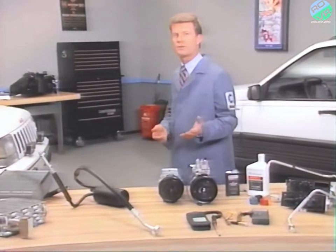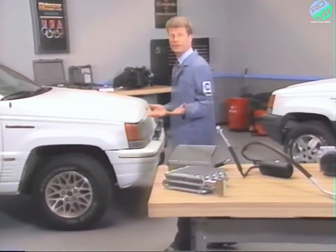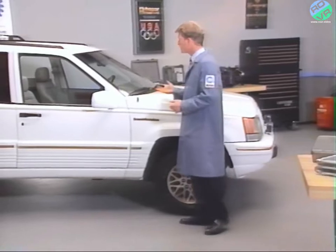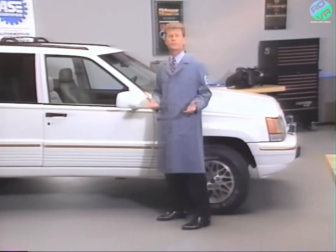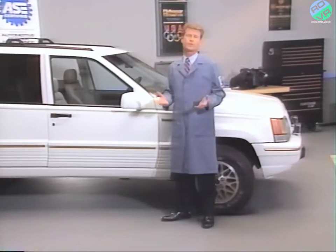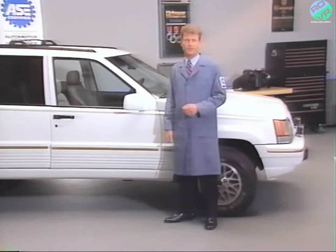The changes to the Grand Cherokee's AC system go beyond the use of a new refrigerant. Along with the switch to R-134A, the Grand Cherokee features a new climate control system with new components. Both the R-134A and the refrigeration components are the subject of the next part of this program.